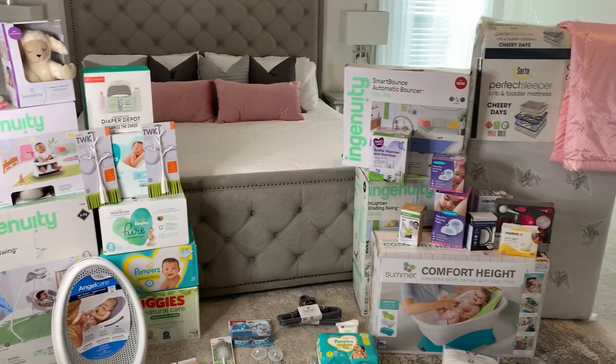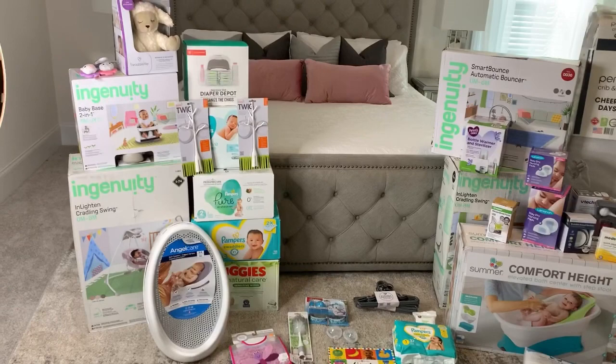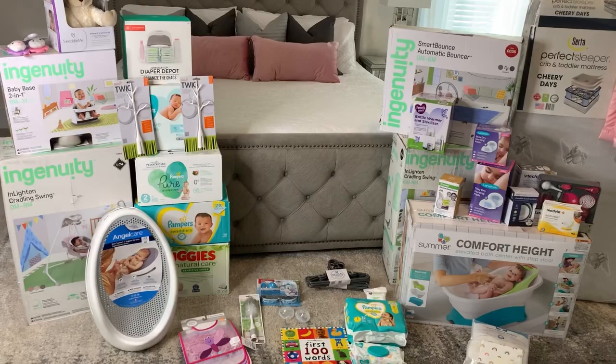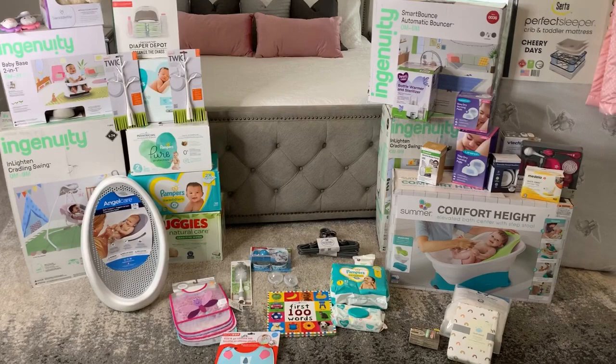This is a quick look at all of the non-clothing items that we received. Most of these were given during the baby shower, and some were received in the mail from friends and co-workers that could not make it to the baby shower. I will go over everything.